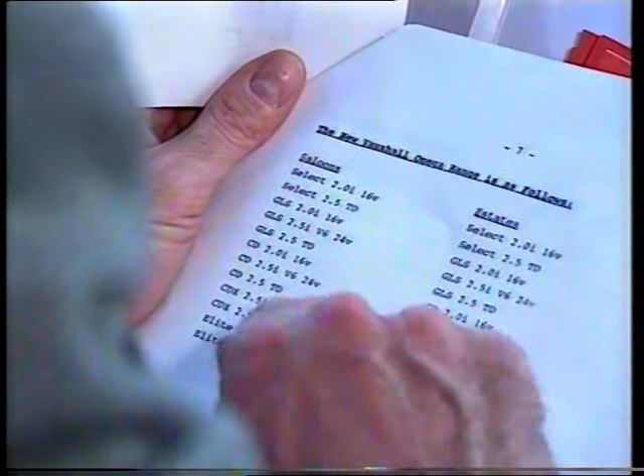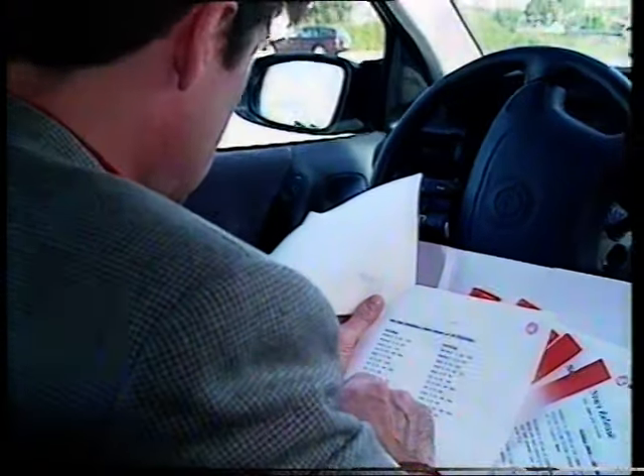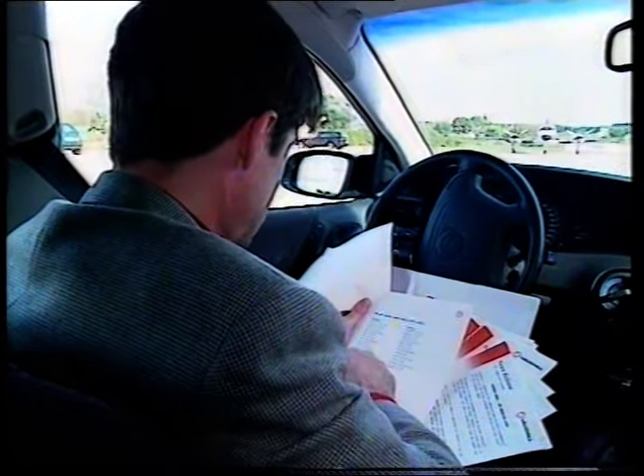As well as those four different engines, there are five different trim options, starting with Select, then GLS, CD, CDX and top-of-the-range Elite.